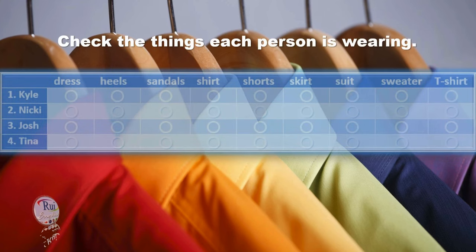Welcome to our fashion show. I'm Sam Carson. And I'm Brenda Black. Let's look at our first model.